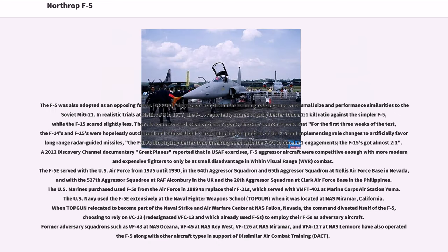The F-5 was also adopted as an opposing forces (OPFOR) aggressor for dissimilar training due to its small size and performance similarities to the Soviet MiG-21. In realistic trials at Nellis AFB in 1977, the F-14 reportedly scored slightly better than a 2-to-1 kill ratio against the F-5, while the F-15 scored slightly less. Another source reports that for the first three weeks the F-14s and F-15s were hopelessly outclassed; after adapting and implementing rule changes to artificially favor long-range radar-guided missiles, the F-14s did slightly better than breaking even with the F-5s in non-1v1 engagements, while the F-15s got almost 2-to-1.